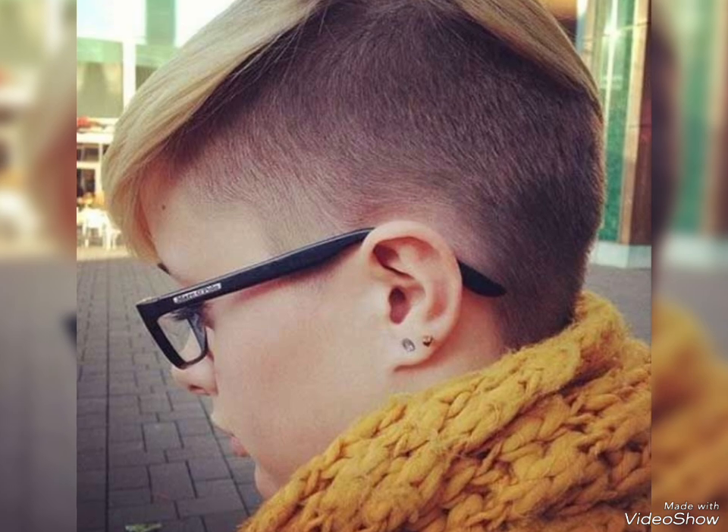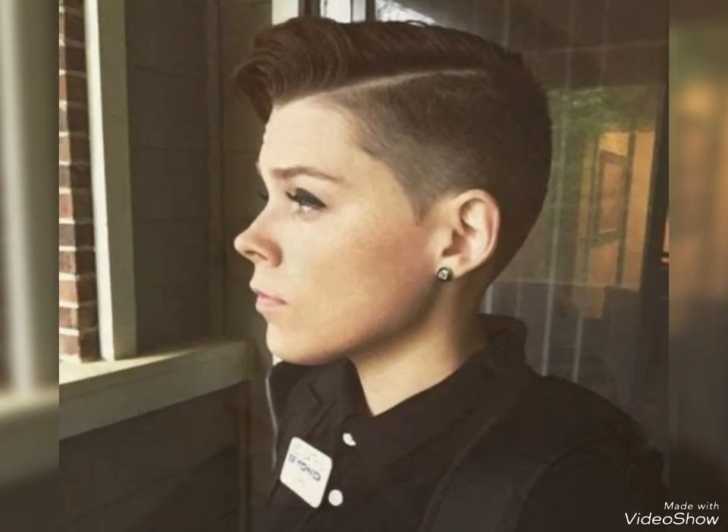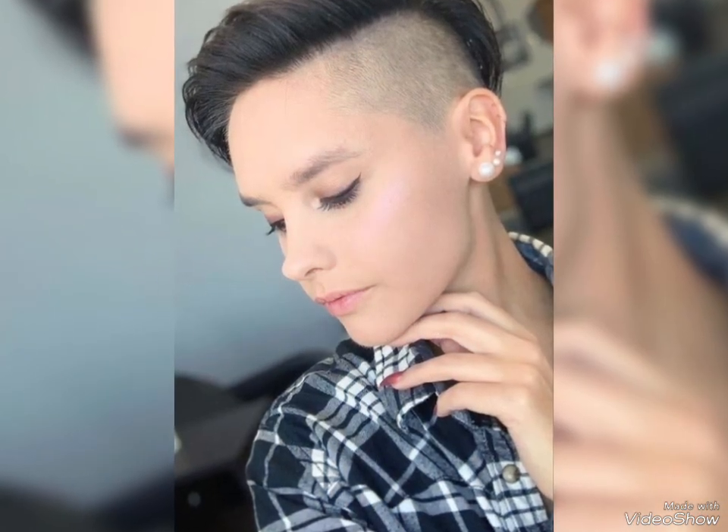These haircuts are also trending now, so please stay connected with me and don't forget to share my videos with others who have one side shave undercut haircuts of 2024 and who want to look different and unique with one side shave haircuts.